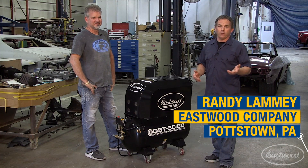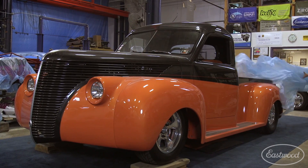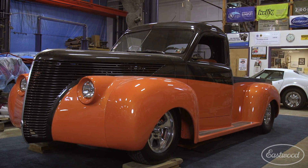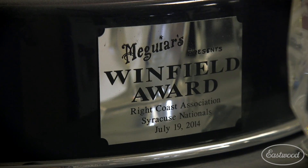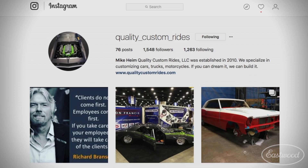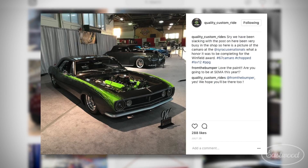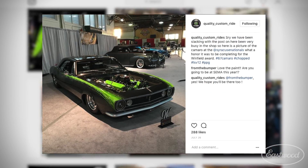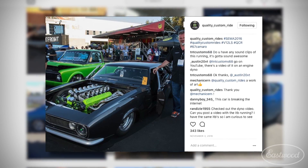Now, we might be in the heart of horse and buggy country, but these guys here are putting out some of the coolest cars you'll ever see. The 48 Studebaker that won the Winfield Award at the Syracuse Nationals a couple years ago — one of the most prestigious awards in the country. How about last year at SEMA when you debuted the first ever V12 LS engine in your personal 67 Camaro? Turned out it was one of the most talked about cars at SEMA on social media ever, and it's going to be back there this year completely finished.